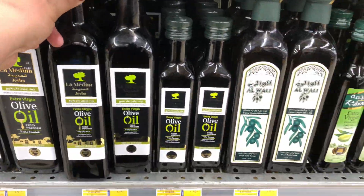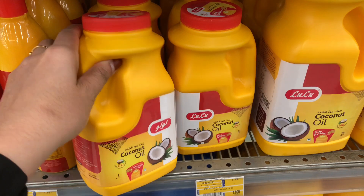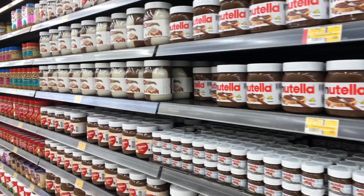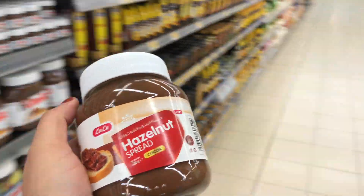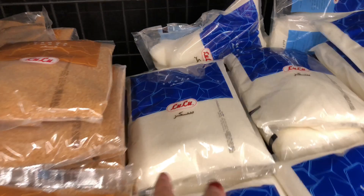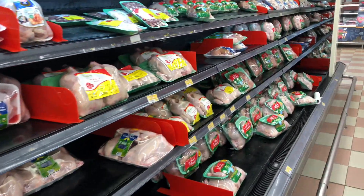If you have any questions, please comment on the video. I am going to take a look at the chicken section. I am going to take 2 chicken.